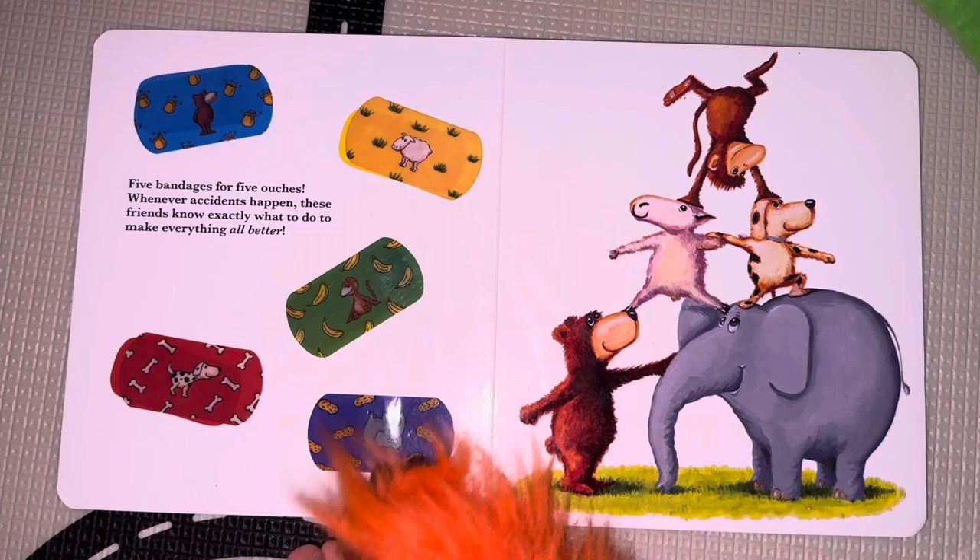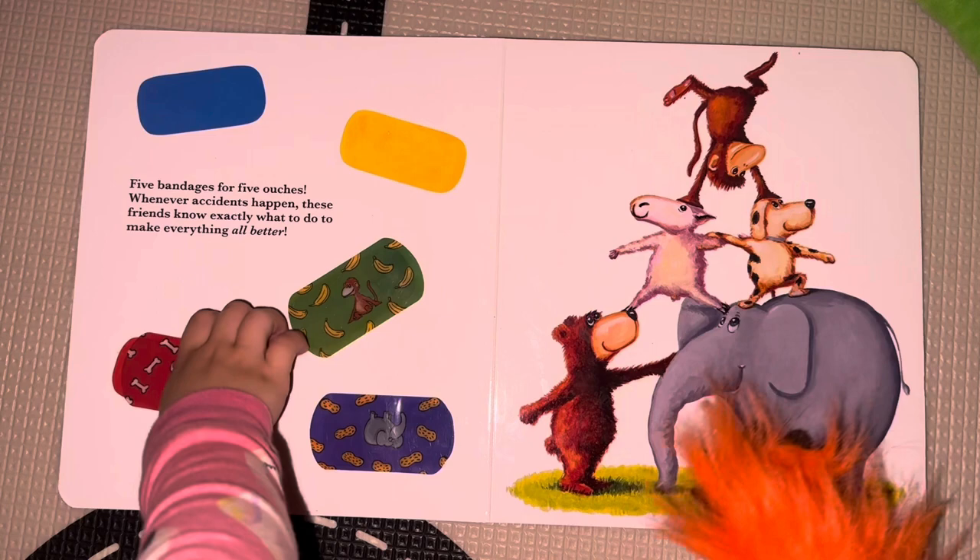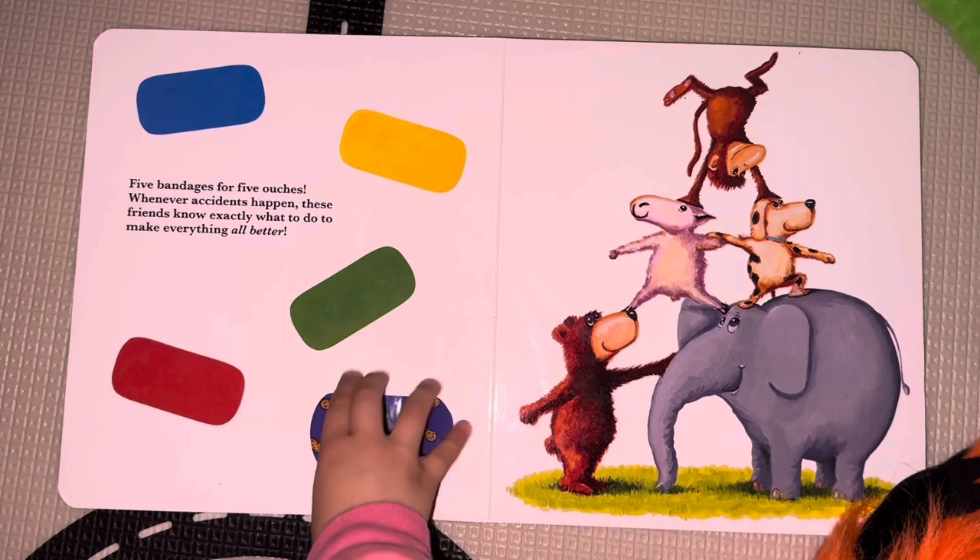Do you want to gather the five bandages? We might need them. One, two, three, four, five. Go ahead and take them, take them all. I think we're going to have to use them. There's five of them, and they're doing precarious things.